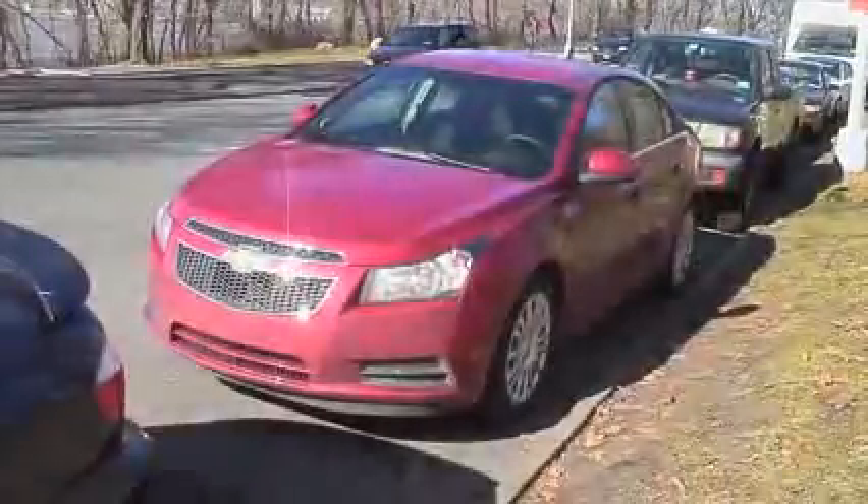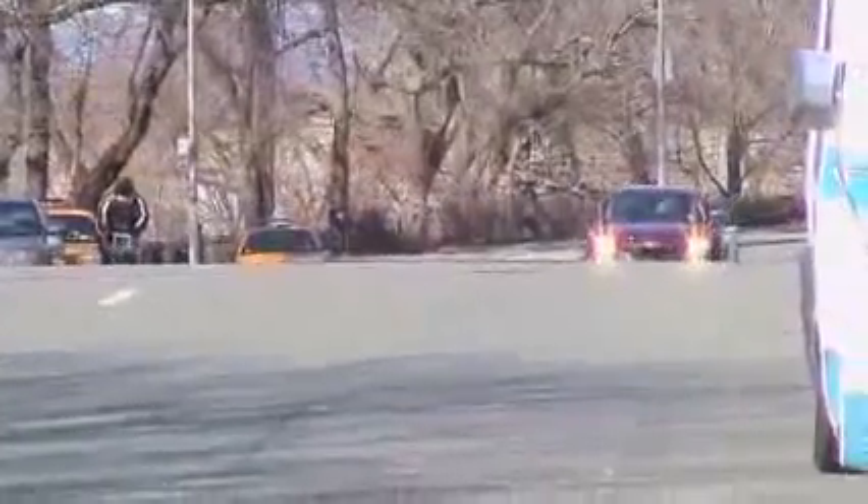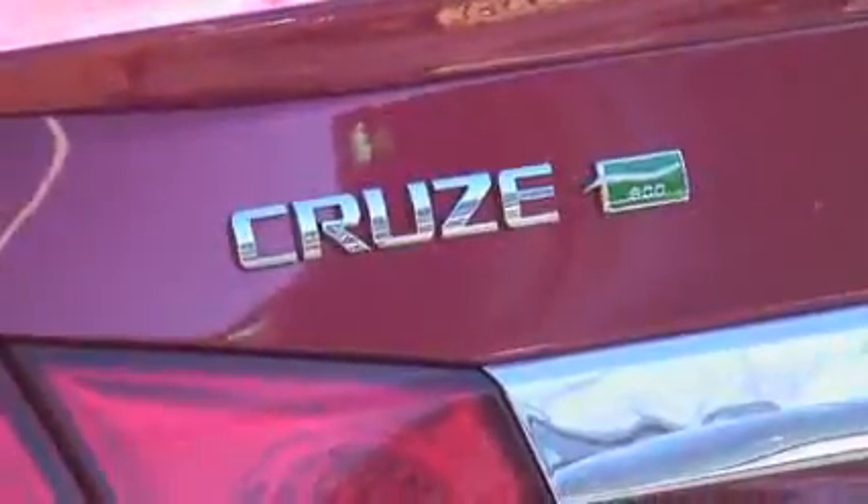The Cruze Eco is the most economical compact that Chevrolet sells. We're here in New York City at the end of a 250-mile road test, in which we wanted to see whether or not we could get from the Cruze Eco what the EPA rates it at — 28 miles a gallon city, but 42 miles a gallon highway with the six-speed manual transmission.